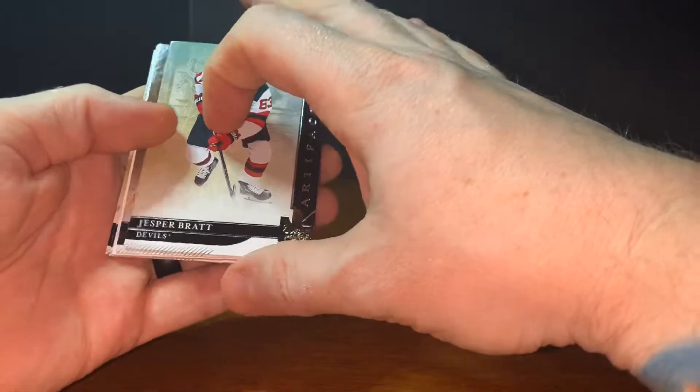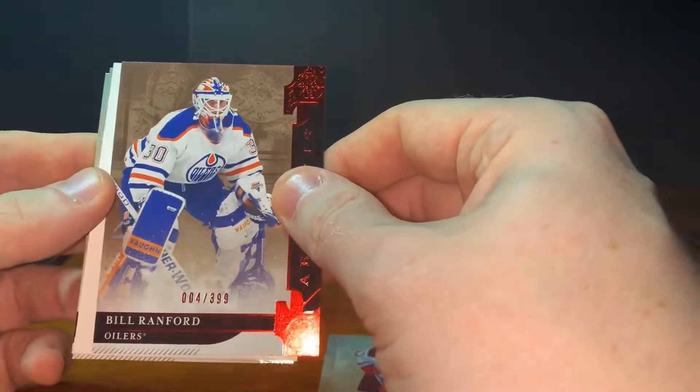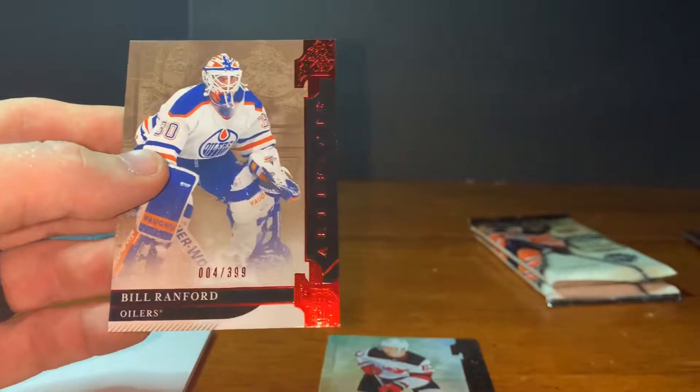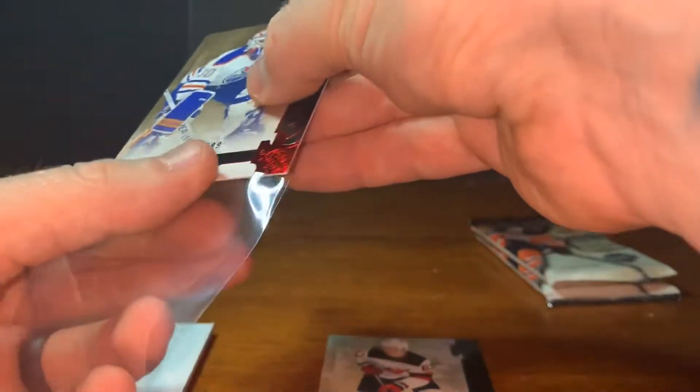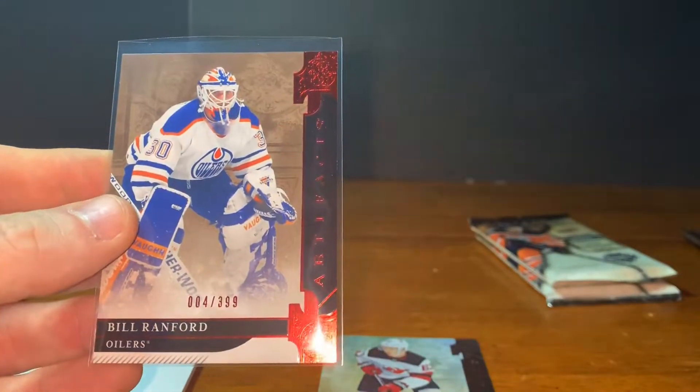We've got a Brendan Gallagher and a white filler. I got my first or second email from somebody today saying they watch my videos and were interested in some stuff I pulled — I'm happy to send stuff out. Jesper Bratt, and there's a Bill Ranford. Too funny because one of the guys I was talking to asked who's Bill Ranford — I had pulled his autograph out of SPX and he didn't know who he was, and sure enough here he comes out again. That's a Bill Ranford numbered 4 of 399, so I'll probably stick this in the package I send out.